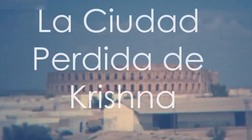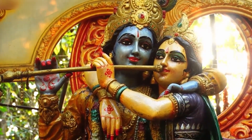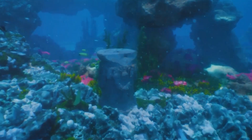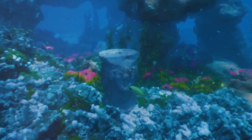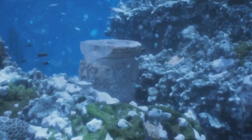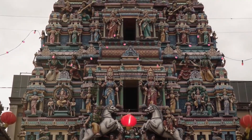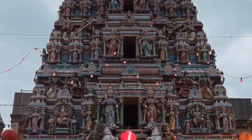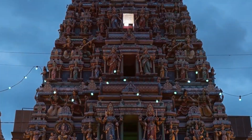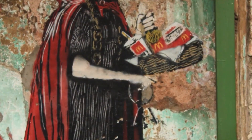Number 8: Dvarka, the Lost City of Krishna. To finish our trip, we immerse ourselves in the waters of the Arabian Sea, near India, in search of the legendary city of Dvarka. This place has been an object of fascination and mystery for centuries. According to Hindu mythology, Dvarka was the city of the god Krishna, a place of luxury and wealth that disappeared beneath the waves thousands of years ago. For centuries, Dvarka was considered just a legend — a story so advanced and prosperous that it seemed impossible it had really existed.